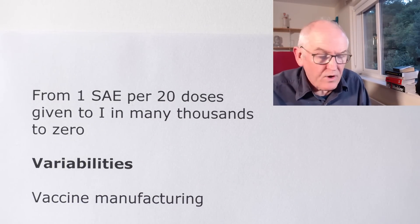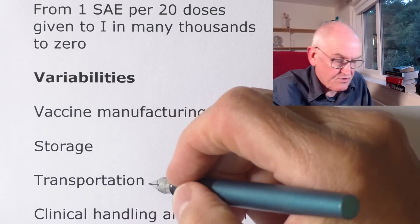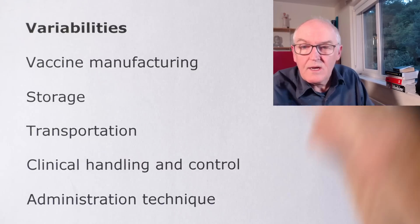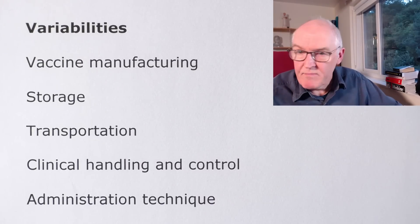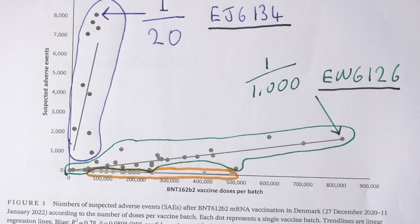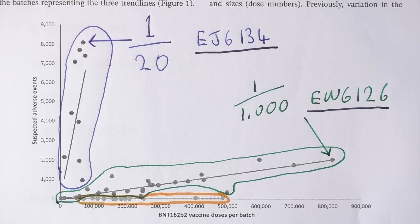Other variables — vaccine manufacturing, storage, transportation, clinical handling, and administration techniques — could all bear some influence on these data. But there we have it: it is quite incontrovertible. Massive rates in the reported suspected adverse reactions, including serious adverse reactions, depending on the vaccine batch.